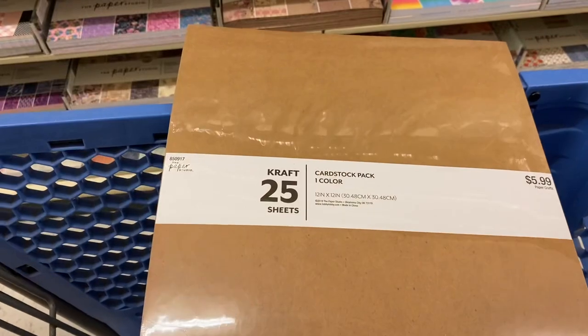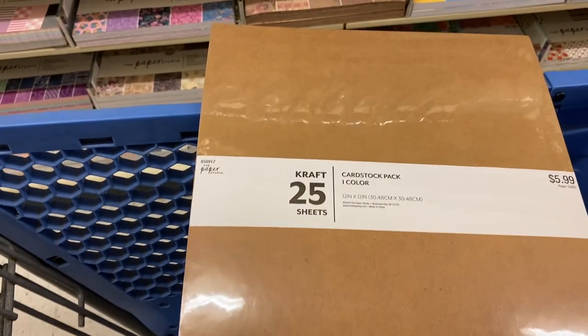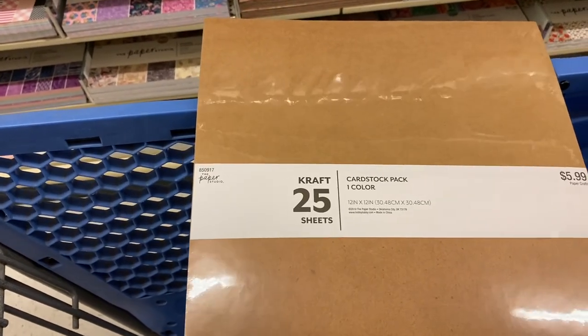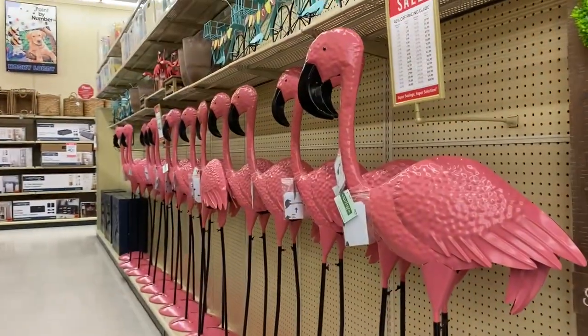Something else I always like to look at are the scrapbooking supplies. I'm heading on over there now to the ribbon section to see what I can find. I'm going to grab this cardstock pack — it's a craft paper card. It's $5.99 and it's 40% off. I can think of a lot of things I can do with this.